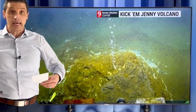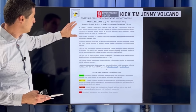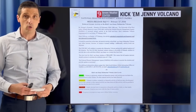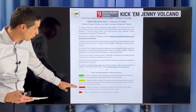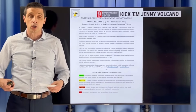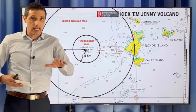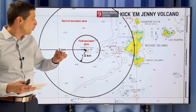Kick'em Jenny is starting to kick up a little bit, and that is a concern. There have been releases issued by the National Disaster Management Agency, and it is still on yellow alert — holding at yellow alert. The next level up would be orange, which would mean seismic activity was getting even higher. Over the last 24 hours, it's been holding steady. There was some more activity this weekend; it's gone down just a little bit, so still holding at yellow alert.